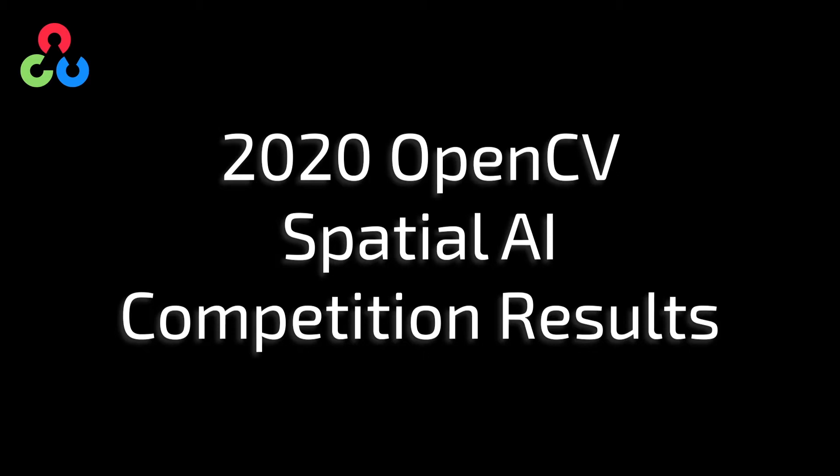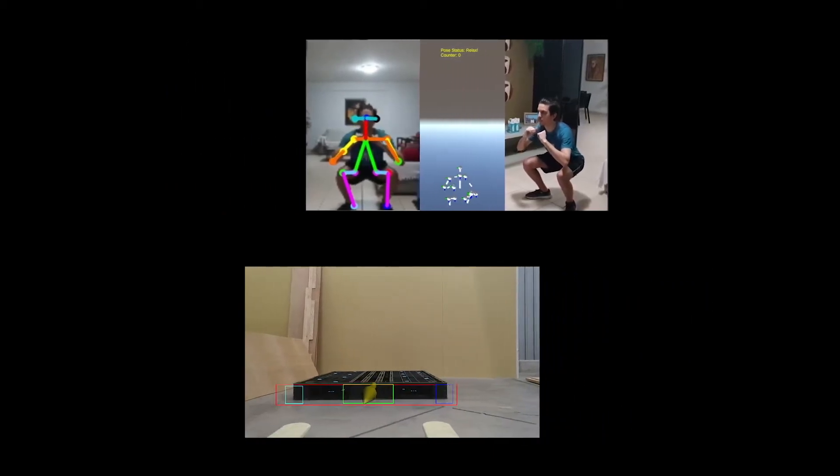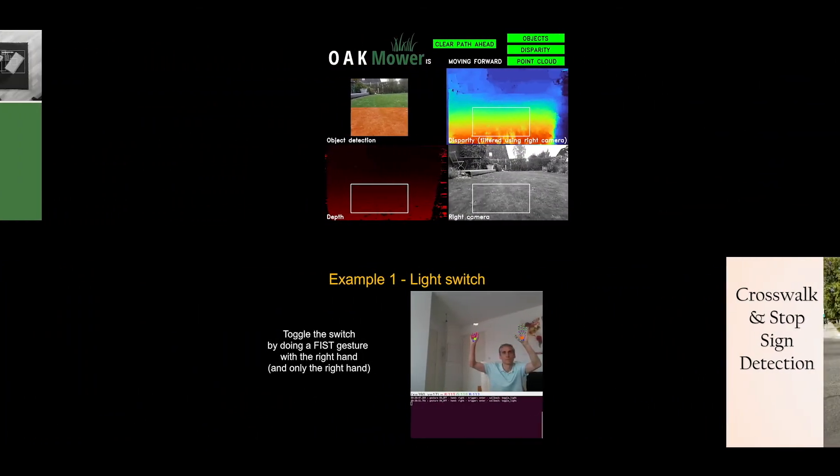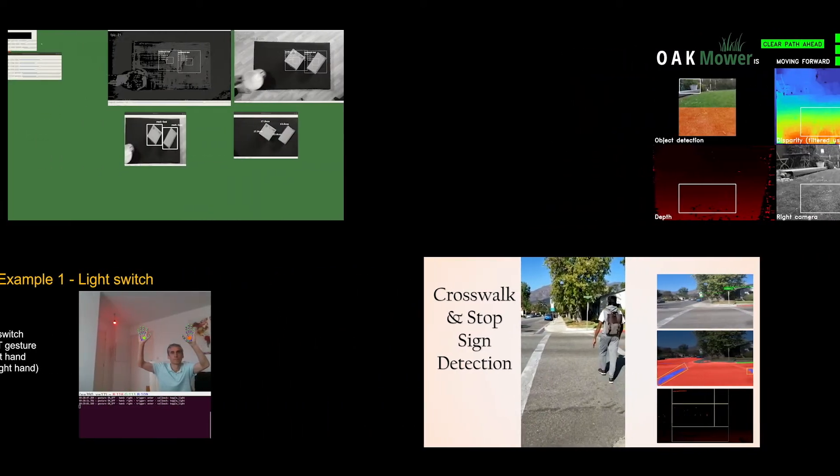The Spatial AI competition is all about exploring ways that this new superpower of embedded Spatial AI and OpenCV can benefit the world. We were blown away by what we saw. When you give this device to the community members, it is just surprising how many different applications they come up with.